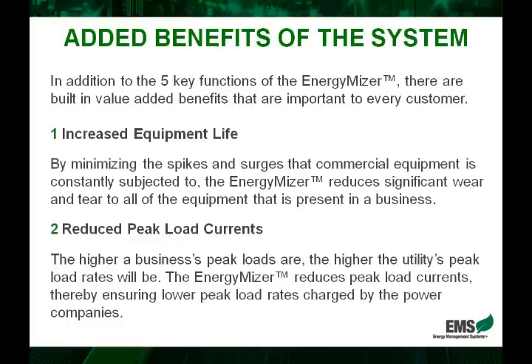In addition to the five key benefits of the EnergyMiser, there are two value-added benefits that are not primarily intended but result from what the EnergyMiser does. The first is increased equipment life. The on-and-off behavior and those surges and spikes hit the equipment from ongoing usage. With the EnergyMiser, because we take these surges and flatten them, the equipment will not suffer the same wear and tear it otherwise would.